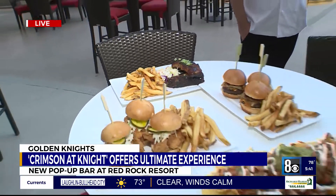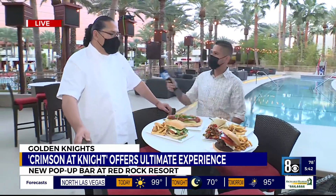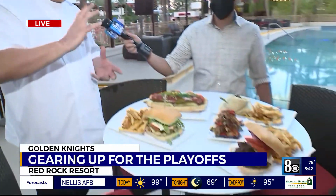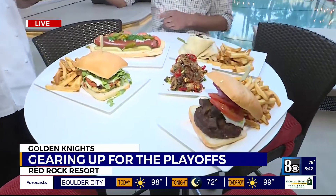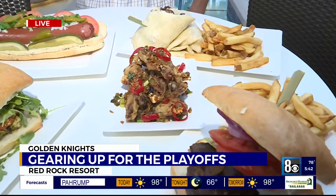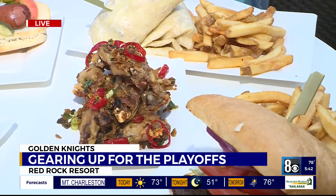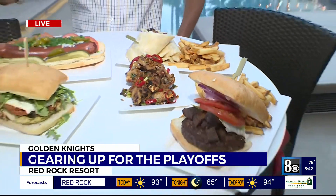It all sounds and smells delicious. How do you guys sort of build a menu to go along the lines of the Vegas Golden Knights? We want to definitely impress the guests with something that has really good value and everybody loves — the sliders, the burgers, a burned-end burrito, just things that people gravitate to. And the wings with the red peppers — that's actually one of our signature dishes at our noodle bar. Nobody wants to just eat a simple chicken wing, so we have the salt and pepper chicken wings. They're delicious.